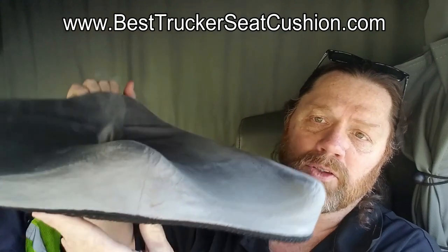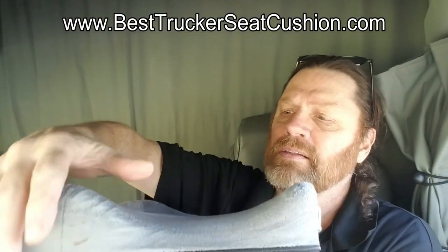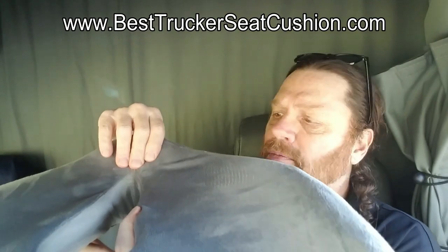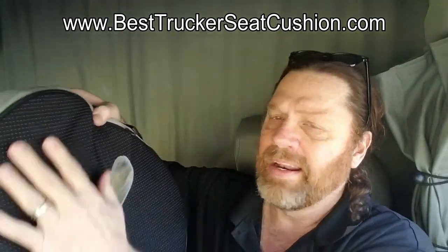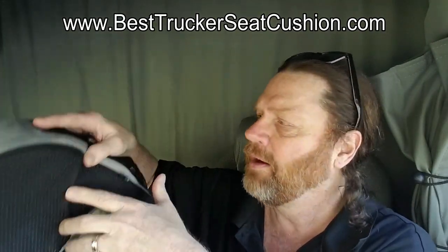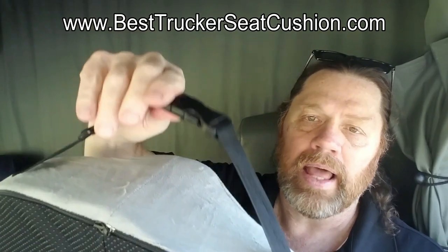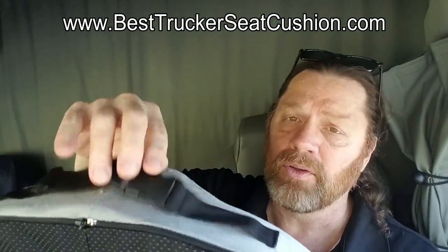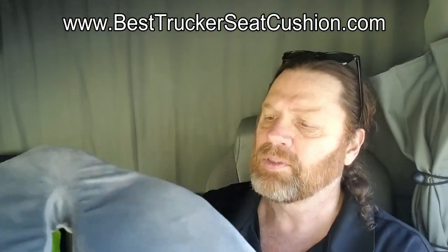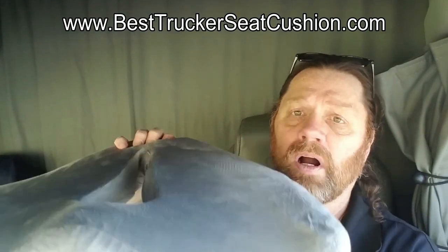BestTruckerSeatCushion.com. It's orthopedically designed. You see the ridges built in here for your thighs. It's got a coccyx bone support. There's a non-slip back on it so when it's on your seat it's not going to slide around. There is also a strap with a snap that attaches to the back of your seat if you need it — I don't use this, I don't need to. It doesn't move around on the seat when I'm sitting in it. This memory foam is super, super comfortable.